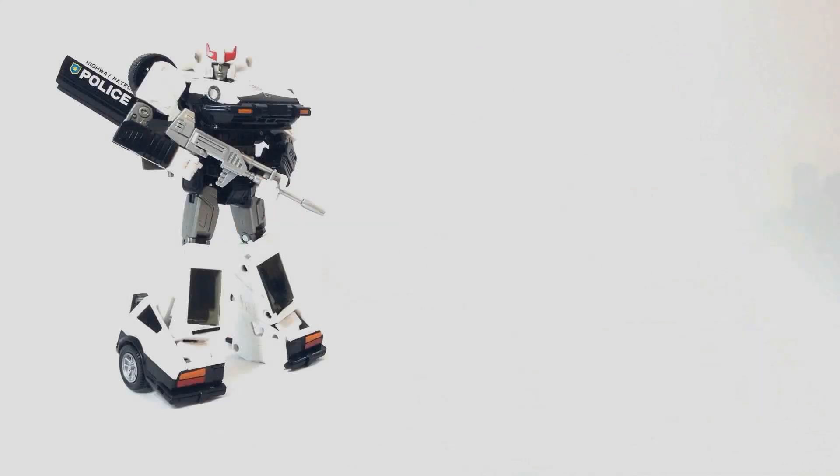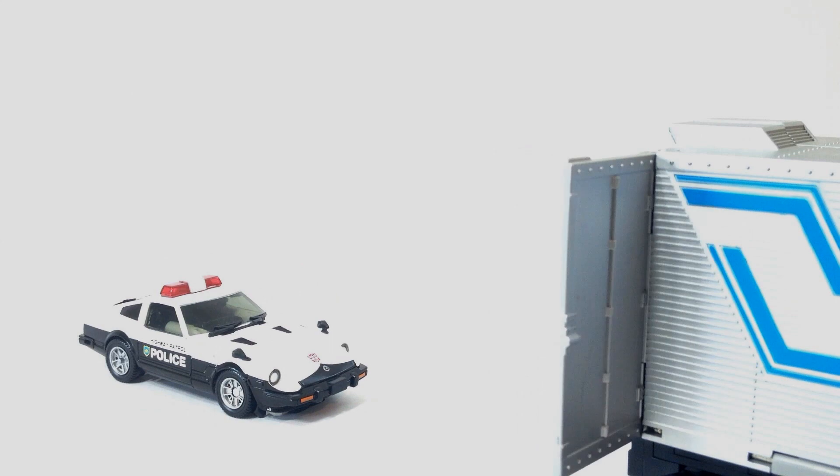So, this has been the review for Masterpiece Prowl MP17. I can easily recommend any one of the Datsun Trio, just like I could easily recommend any of the Nissan Trio. Are we happy now? Does this make up for April Fool's 2013? I sure hope so! This has been the Lazy Eyebrow Reviewer.